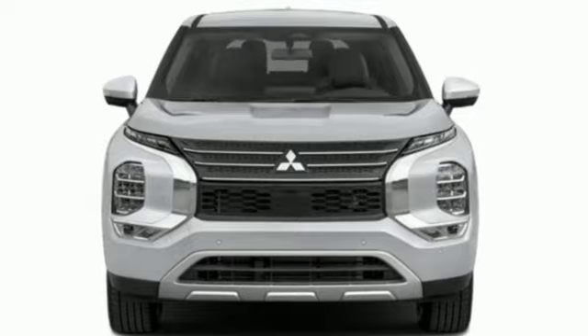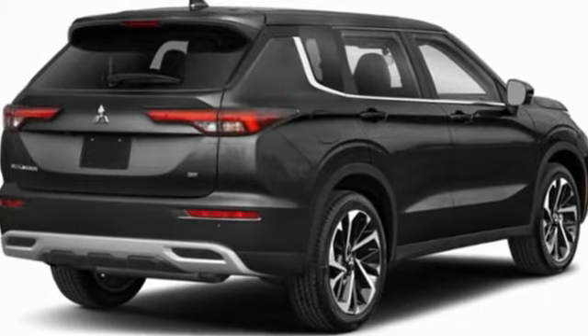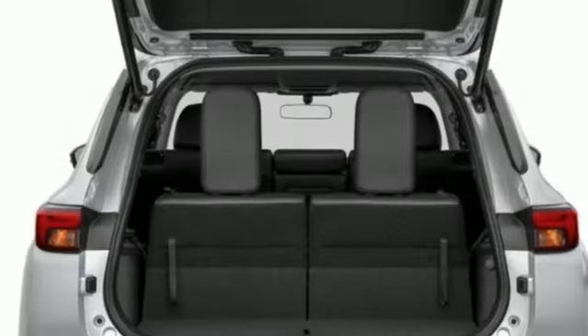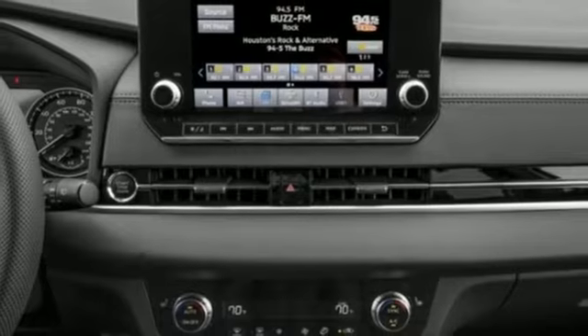Continuously variable automatic transmission. Dual zone climate control. Integrated navigation system with voice activation. Front and rear parking sensors. Front heated bucket seats.